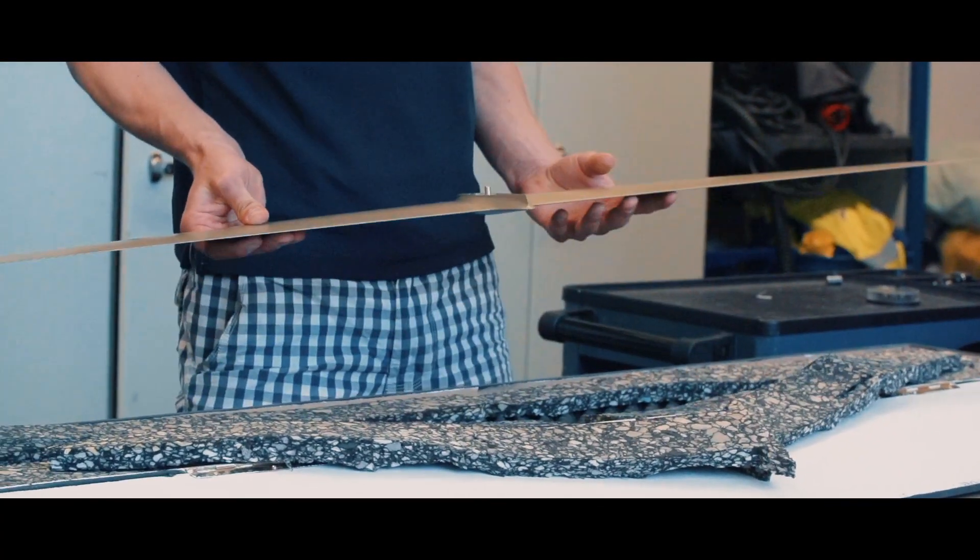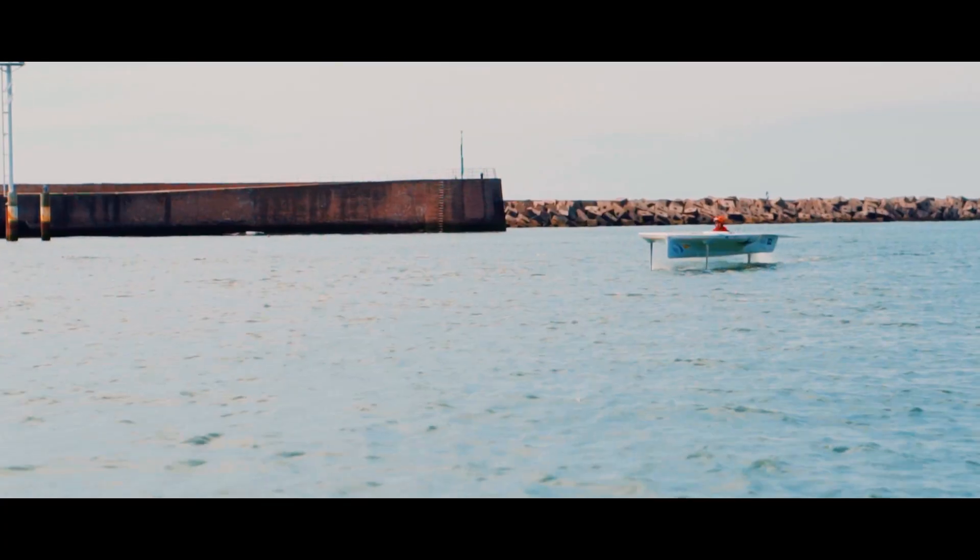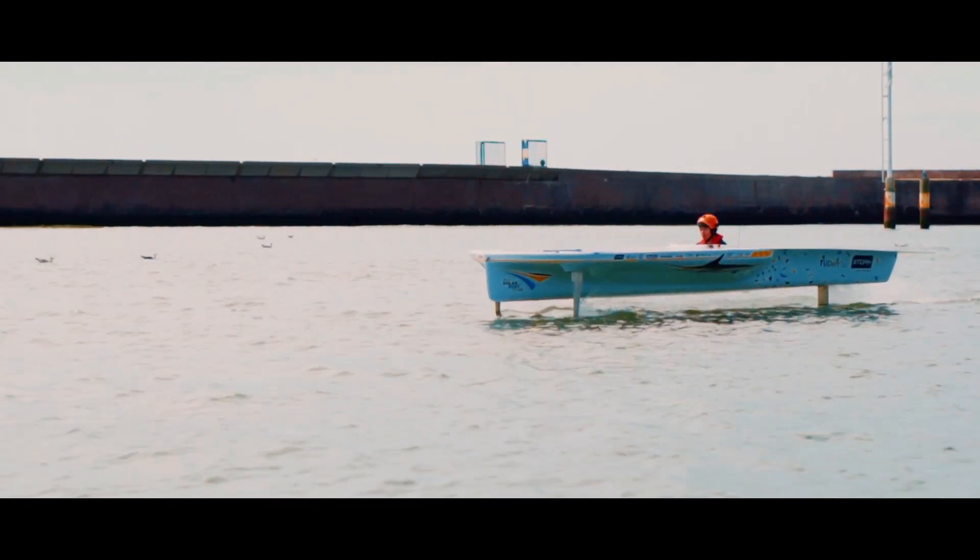Our team tries to improve on previously used technologies every year. The biggest improvement yet was using hydrofoils to fly above the water to reduce the water resistance to a minimum. This way, with the same energy, we can achieve a lot more.